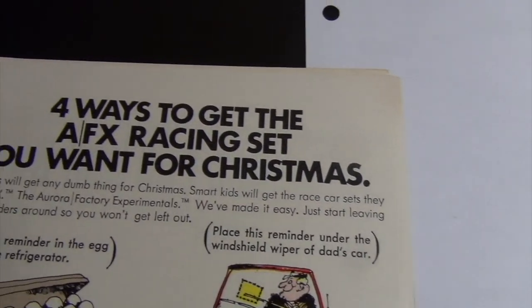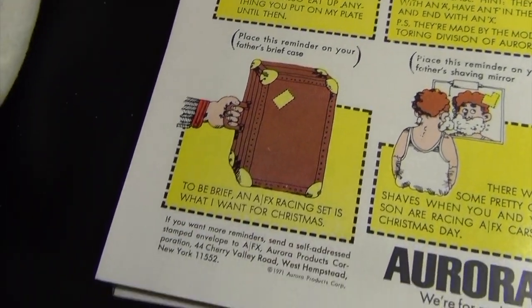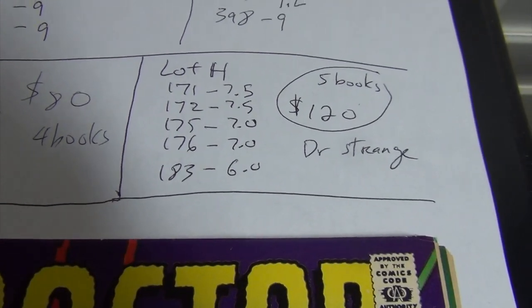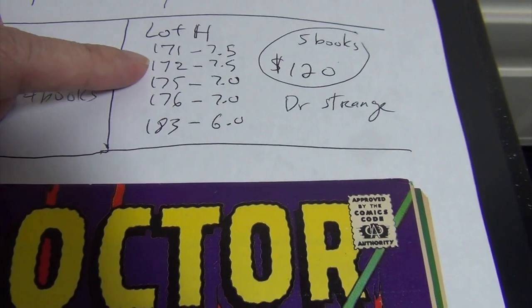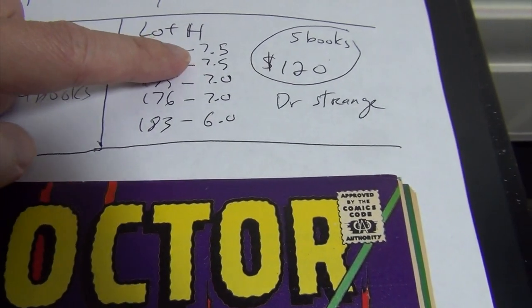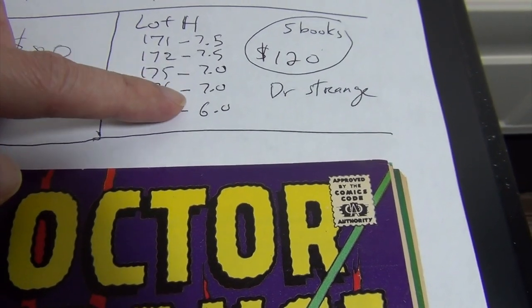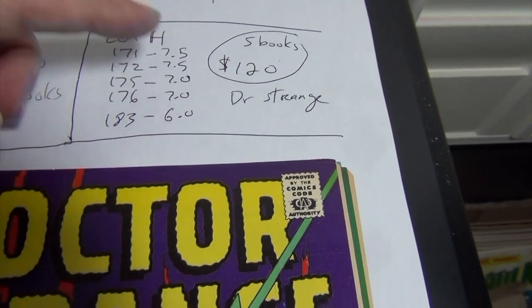That's it — the rest of the book is very sharp. Lot H: five Doctor Strange books — issues 171, 172, 175, 176, and 183. Asking price is $120 for the five books.